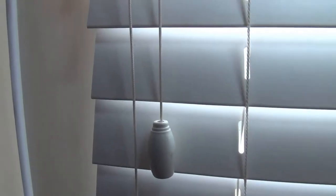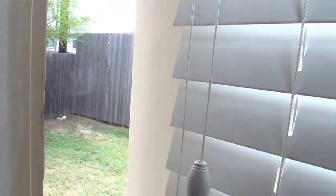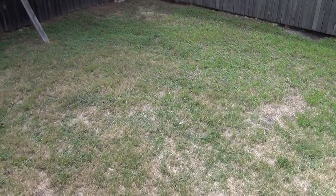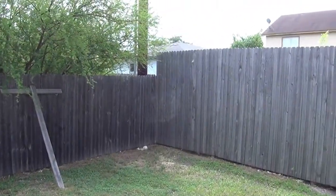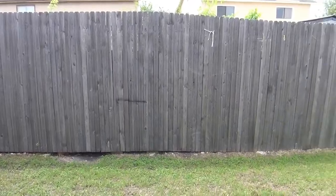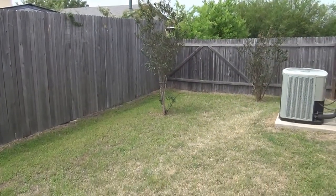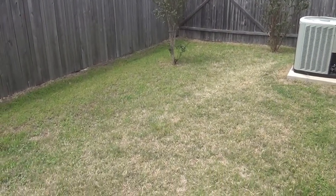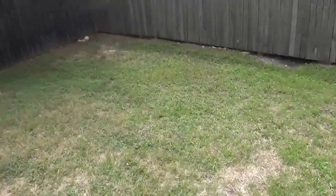Outside, we have a fenced yard. There's a higher fence here between this house and the back neighbor. And of course you have all that open yard in the front area.